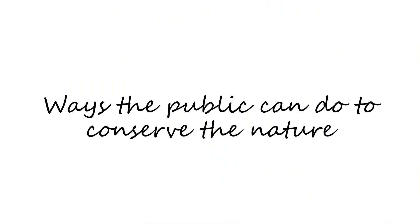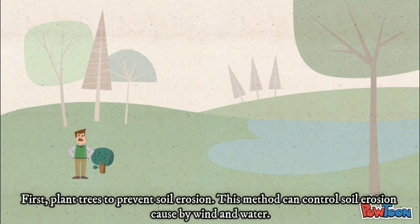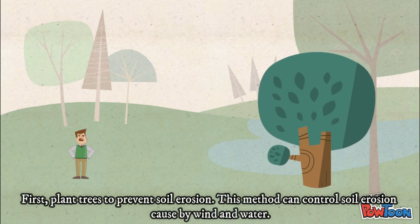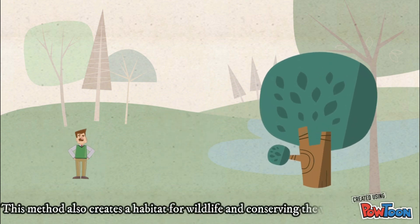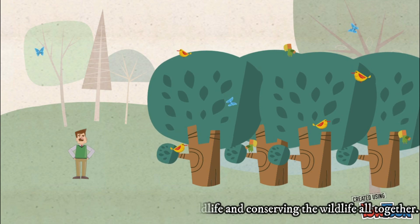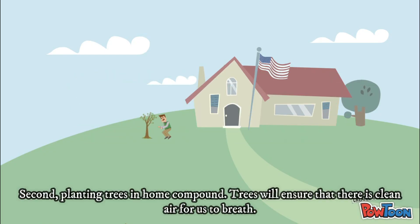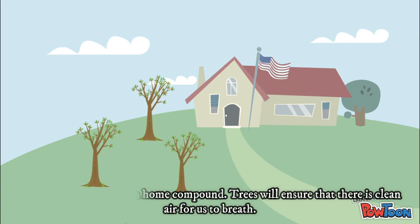Ways the public can do to conserve nature. First, plant trees to prevent soil erosion. This method can control soil erosion caused by wind and water, and also creates habitats for wildlife, conserving wildlife altogether. Second, planting trees in the home compound. Trees will ensure that there is clean air for us to breathe.